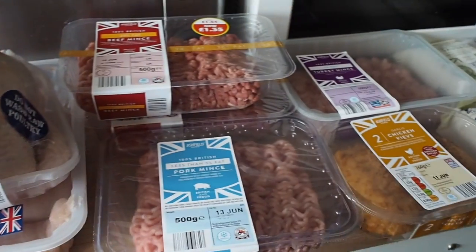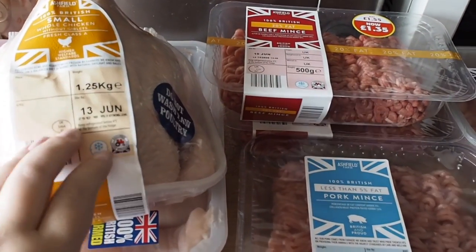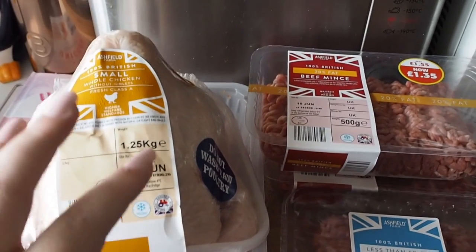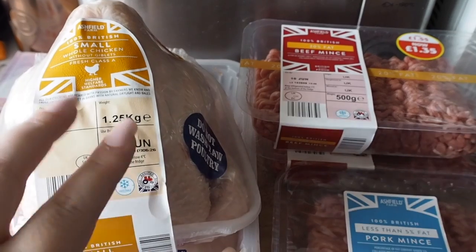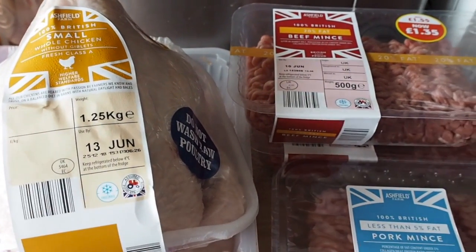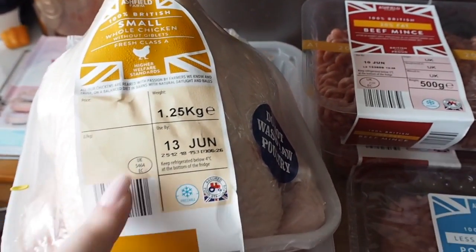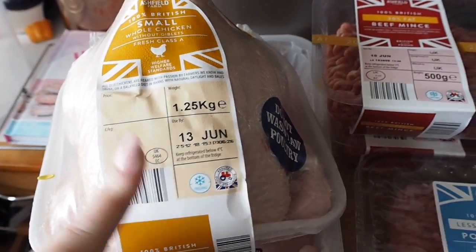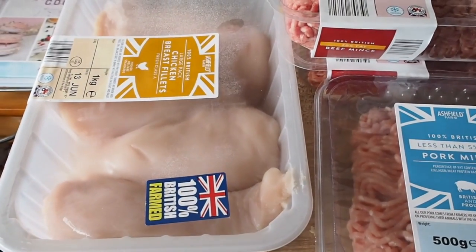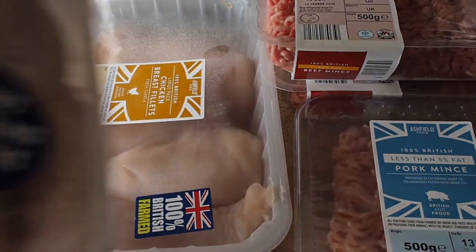Starting with meat, going down to fridge stuff and then freezer. We've got a small whole chicken — we're going to roast this and have it for dinner tomorrow, and then the rest will be used for lunches and we'll probably put the remainder in a curry. I think that was something like £2.30 for a small chicken, so you can't go wrong. And then underneath we've got a kilogram of chicken breast which we will split into twos and use for meals.